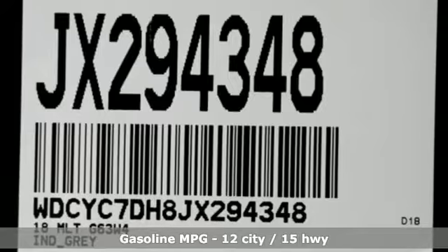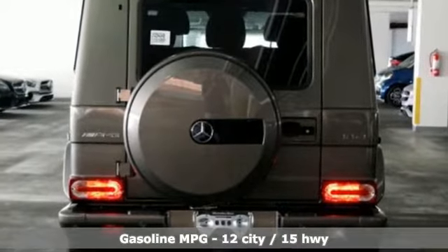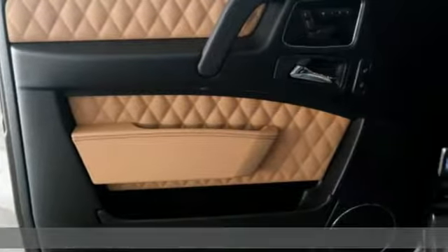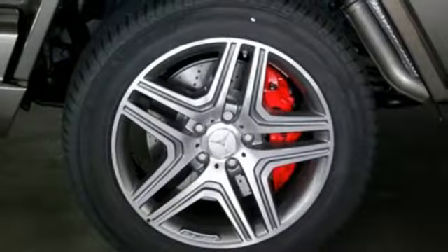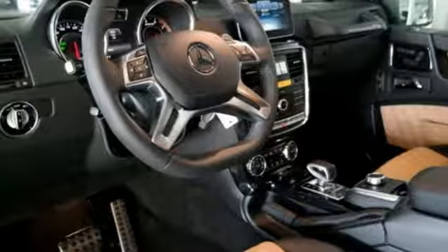It comes nicely equipped with features you'll love: Bluetooth wireless audio streaming, 12-way front passenger seat control, heated and ventilated NAPA leather bucket seats, M-Brace II, 12-way front driver seat control, and dual-zone climate control.